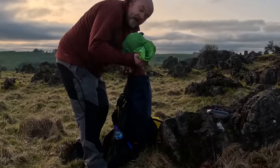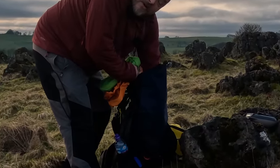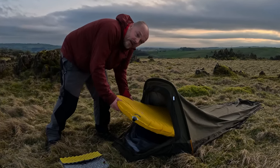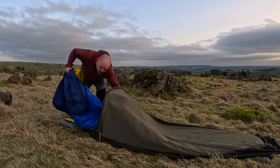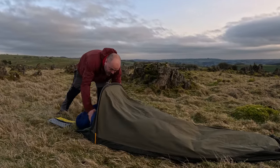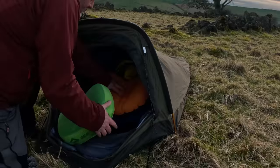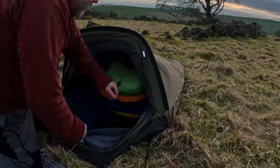It's about an hour until sunset so let's crack on and get the rest of the gear set up. Got the new Therm-a-Rest NeoAir X-Lite sleeping pad, and that paired up with the Rab Neutrino 600 sleeping bag should keep me toasty warm tonight. Couple of inflatable pillows. Home sweet home.